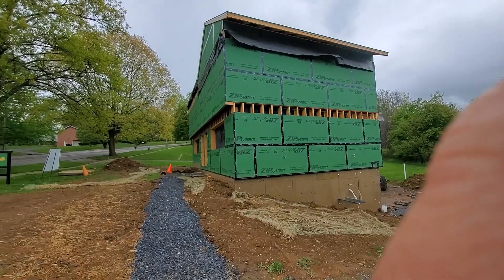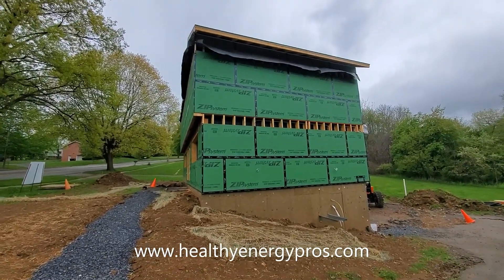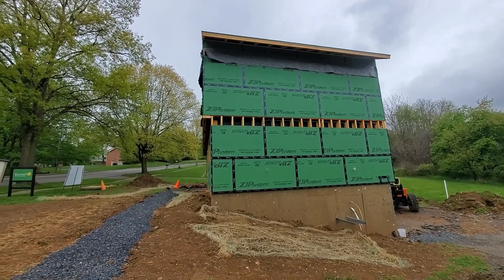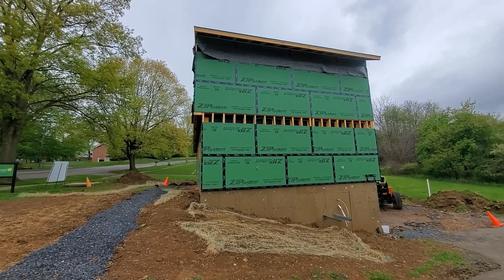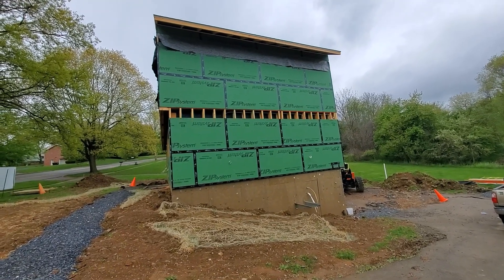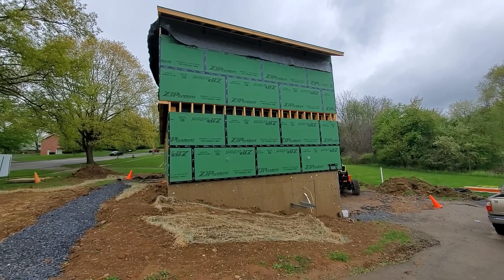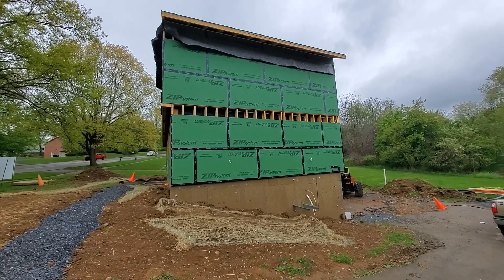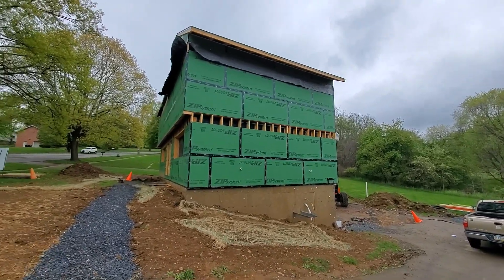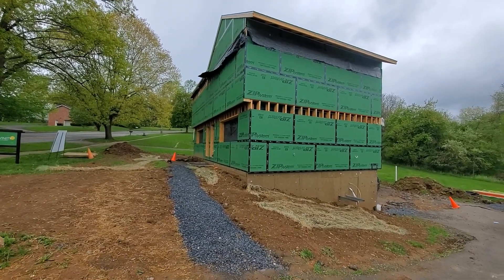Last week we had an exciting project happening at the house. We had a company called Healthy Energy Pros come out — they're a local distributor for a company called Aerobarrier. Aerobarrier is essentially an aerosolized caulk material that you blow inside the house. It was a really exciting process. We had a number of our board members, volunteers, Invinity crew members, and other community members come out to see it.